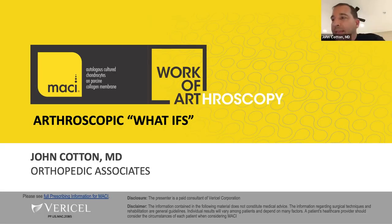The third presenter is going to talk about some of that team approach and a couple of what-ifs.